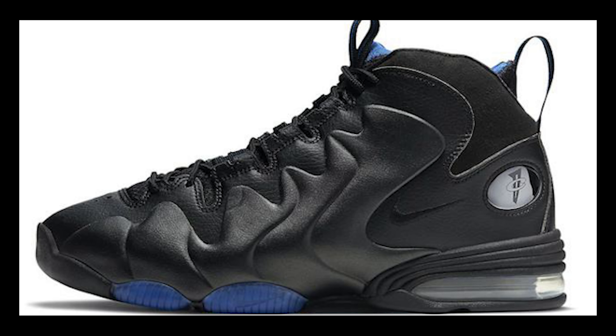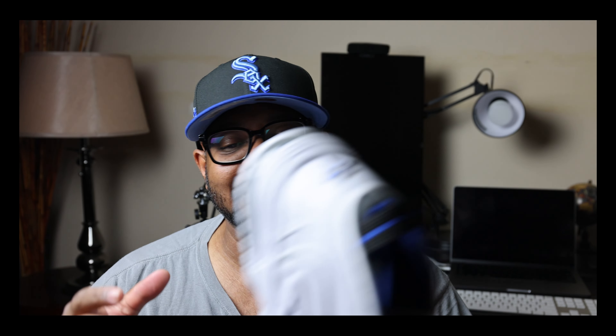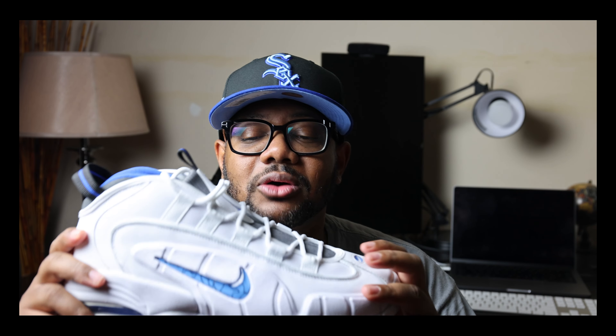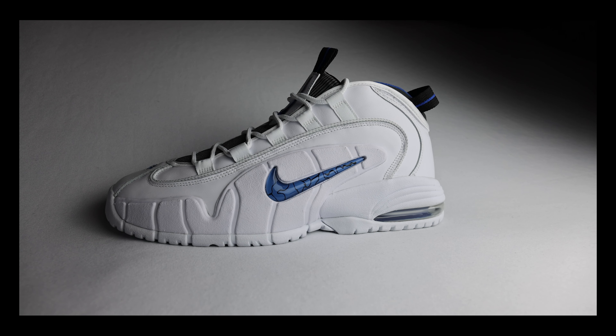I'll say the Penny signature line is definitely the dopest. My favorite might be the Penny Three — it was my introduction to Foamposits, and even though the technology is oddly placed on the shoe, the more I wore it the more it broke in and felt really comfortable. The Penny Twos are really dope as well. Actually, all of them are my favorites — I love the whole Penny line, and these in particular I'm so happy to have in the collection.